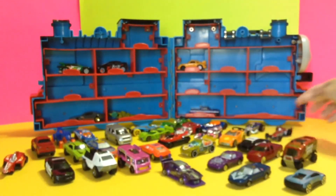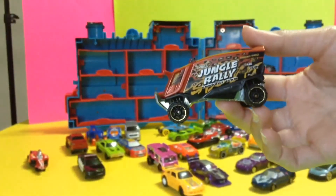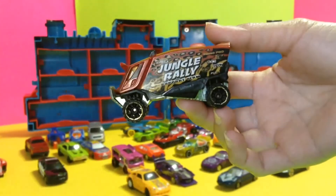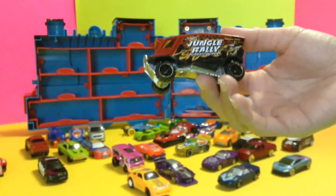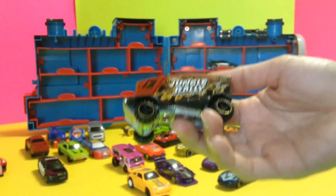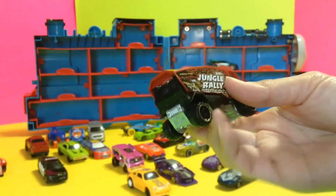Now this next car is called a Jungle Race — Jungle Race car. That is cute! Look how chunky it is.